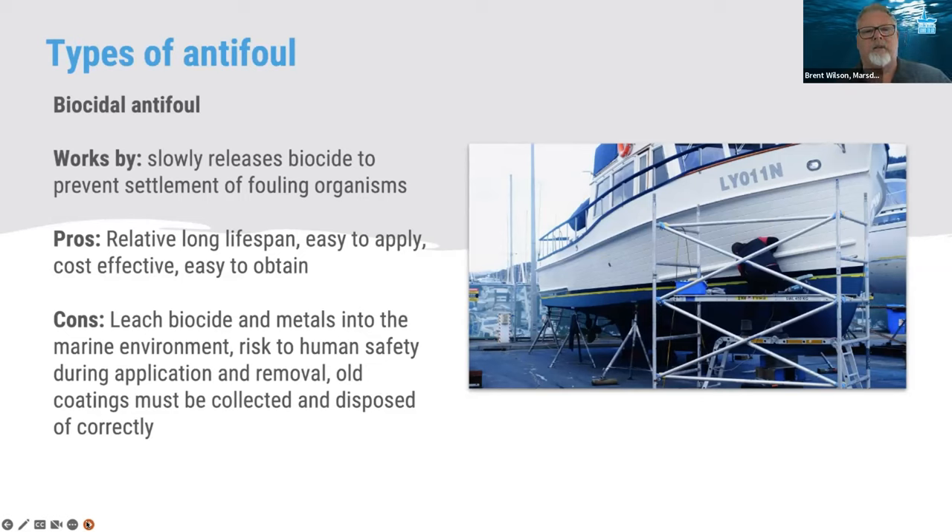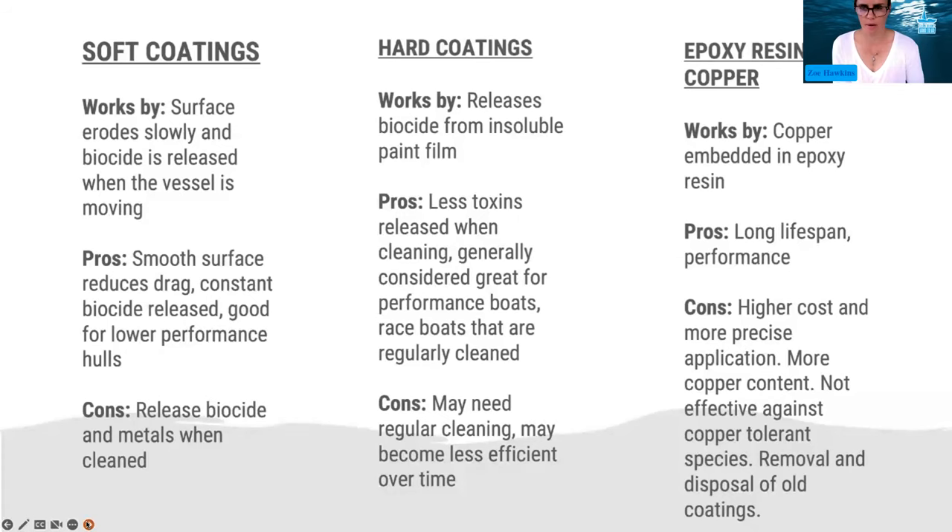Most boat owners know the different types. There are three options: slippery coatings such as silicones, soft coatings mainly for boats that go slower, and hard coatings more for the launch side of things. Yachts and cruising yachts prefer a softer coating because it comes off easier. Epoxy resin copper — like Coppercoat, for example — is a pretty good product, but it requires a high level of maintenance and there's also a high cost to it.